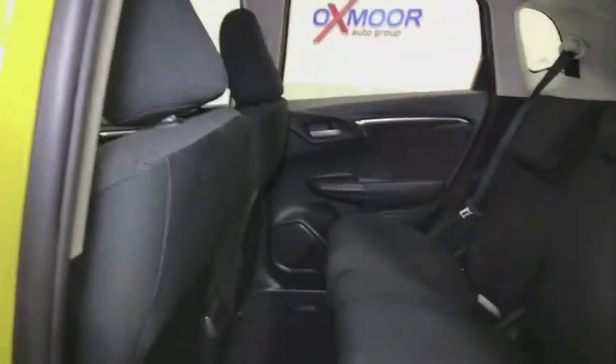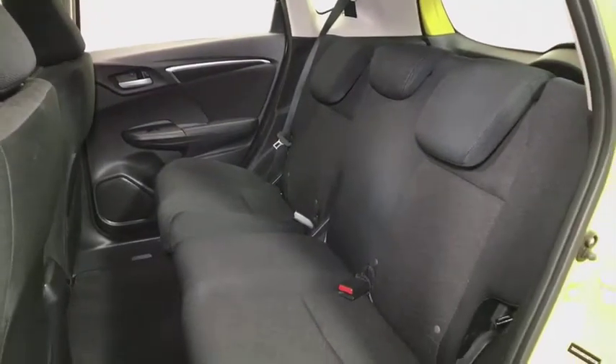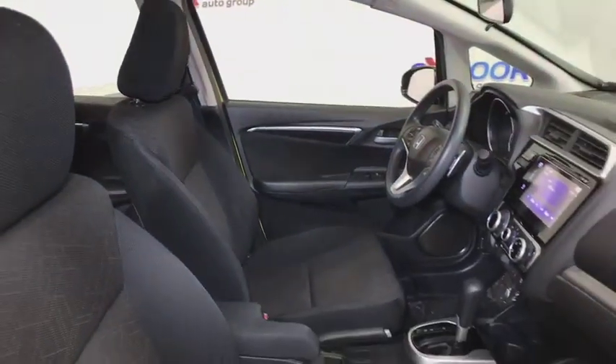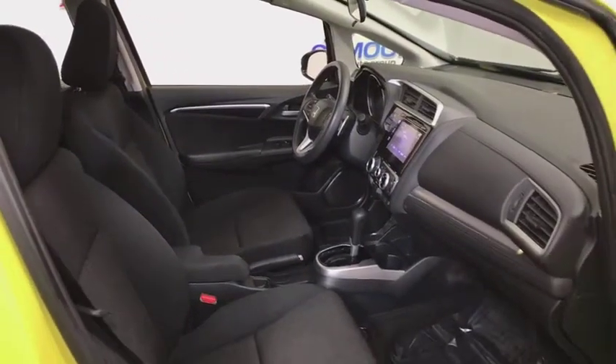A vehicle like this doesn't come along every day. Come in and get it before someone else does. Visit ent.com.